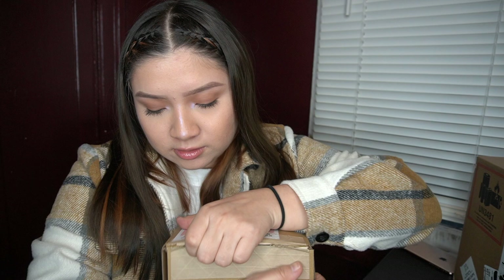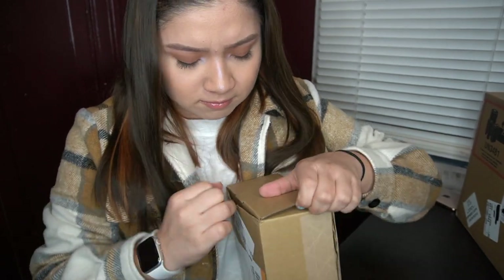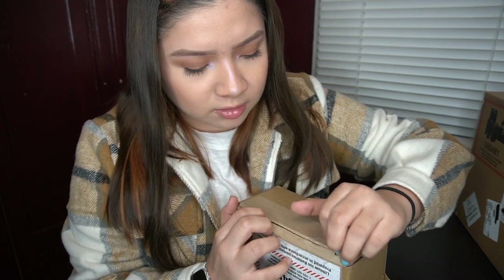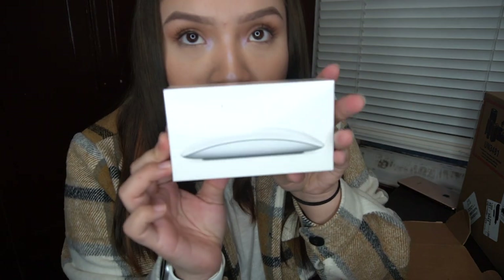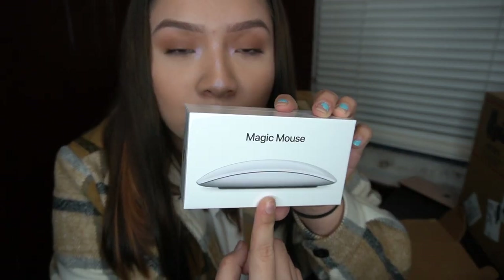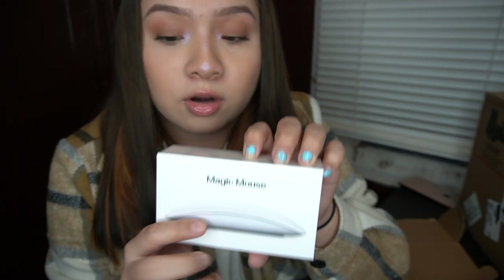I'm gonna open the mouse - let me put this down. I can't show the address, I don't know how I'm showing it. I feel like I'm making this a lot harder than it needs to be. Okay, here it is - it comes like this, here's the mouse.